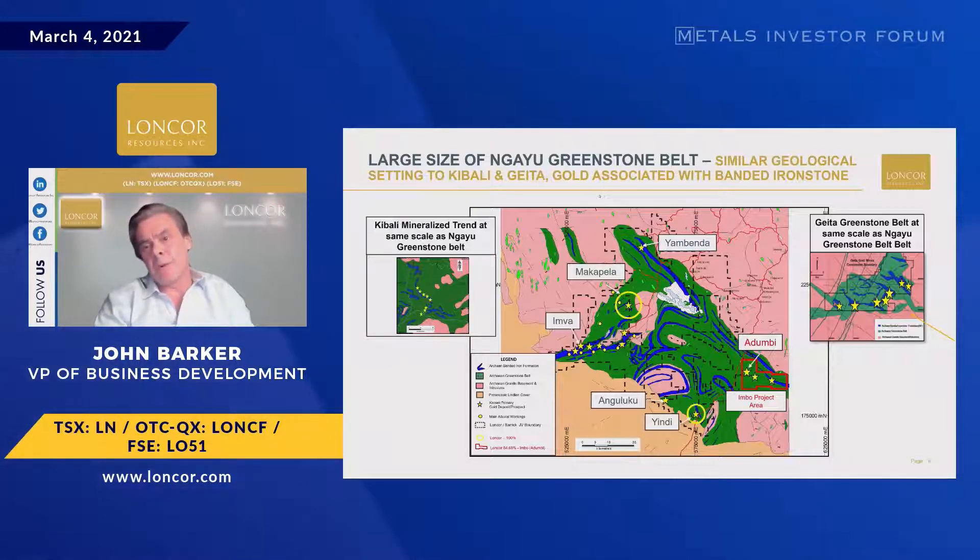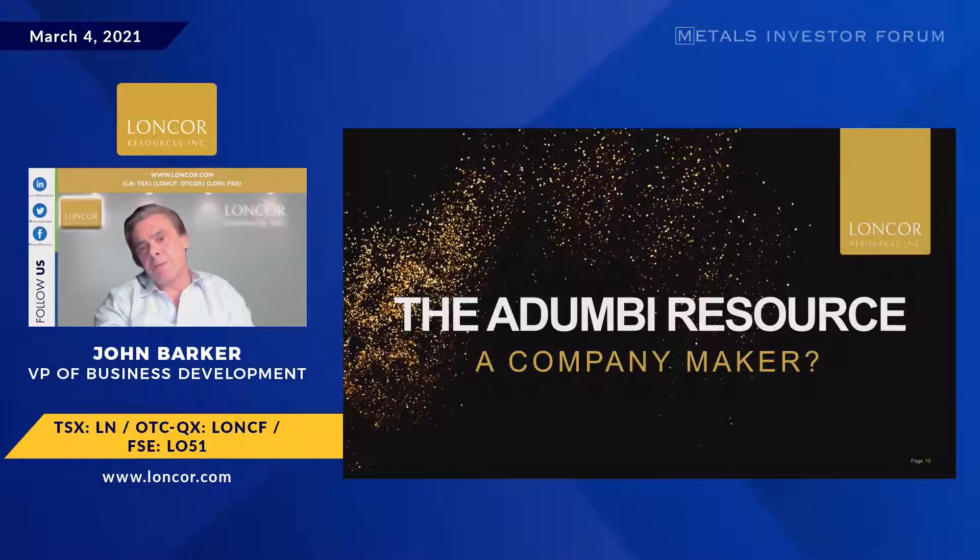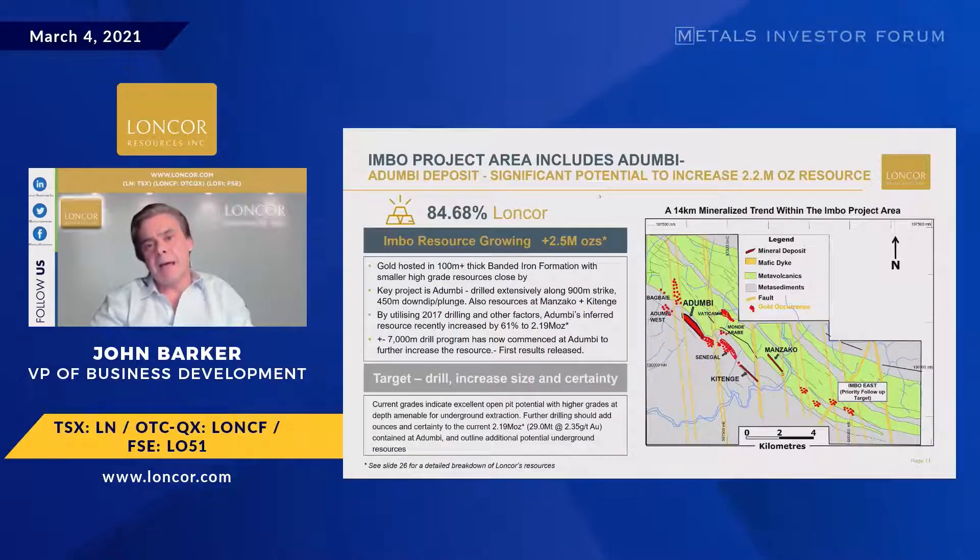We're concentrating on the bottom right, the Imbo project area, which has Dumbi — that's the focus for us. We also control Macapella and Yindi, and beyond that the other ground is largely taken up with the Barrick joint venture where they're currently drilling. Dumbi has a relatively vertical deposit, 900 meters. You've also got Katenga and Manzaka, which are small resources. In total those three — Dumbi and those two — are 2.5 million ounces.